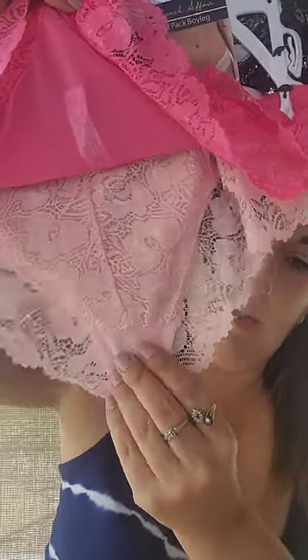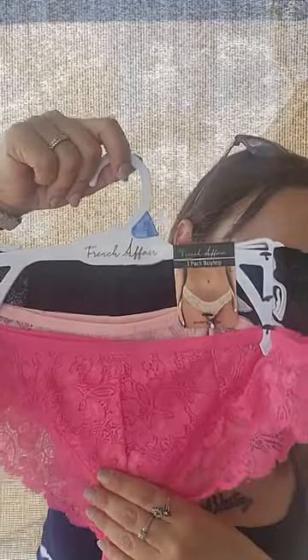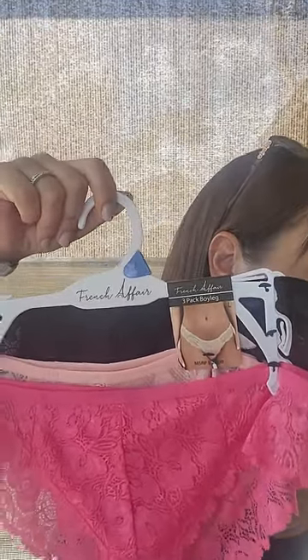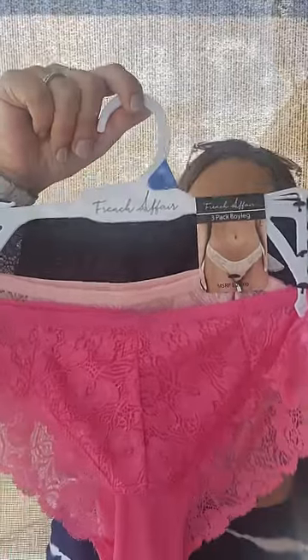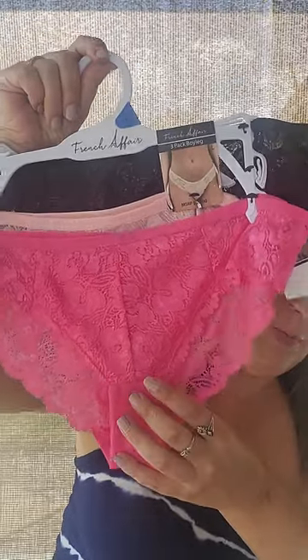These are the last ones I got from Burlington — I just thought they were so pretty. There's pink, a light pink, hot pink, and then black. The tag was kind of cut in half when I took it to the register. I think these ones were $5.99, maybe $6.99 or $4.99. But how cute — so those are those.